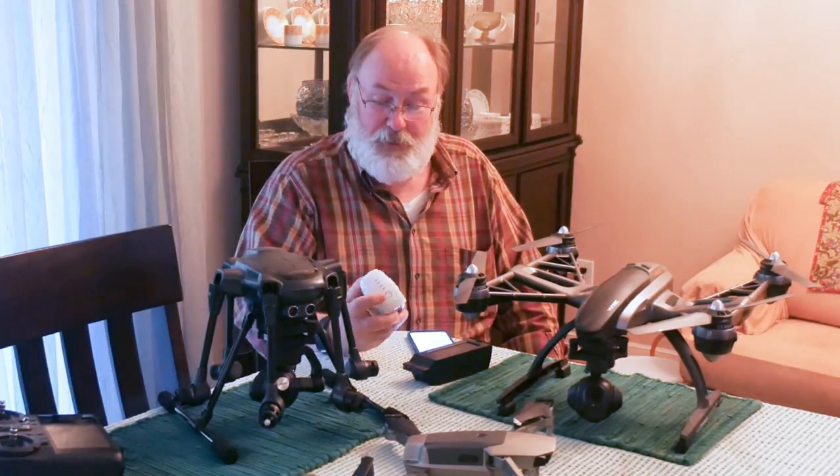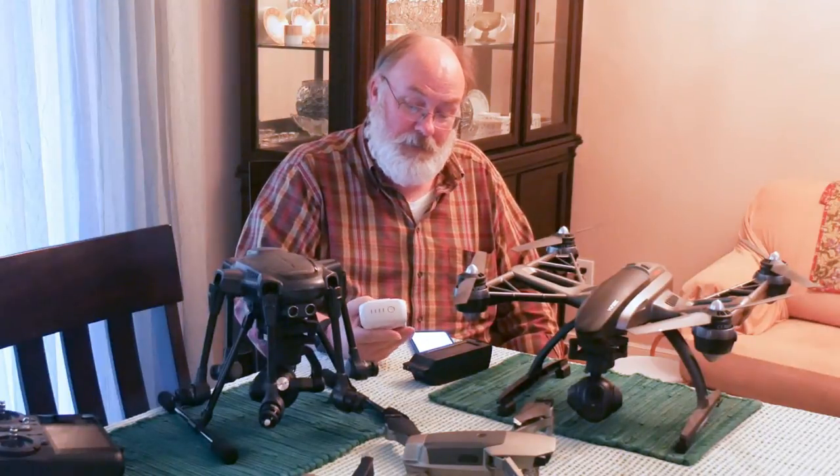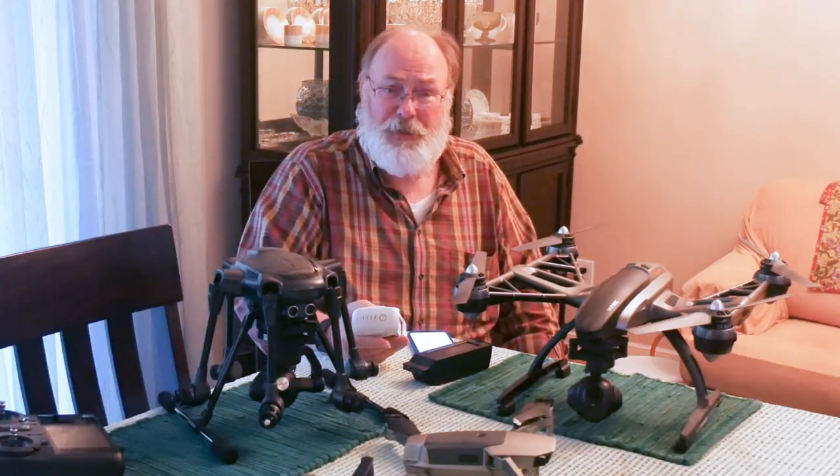They're very safe and they're very well built. Most of them are smart batteries, and they've got indicators so you can track what their level of charge is. Just be smart about them.